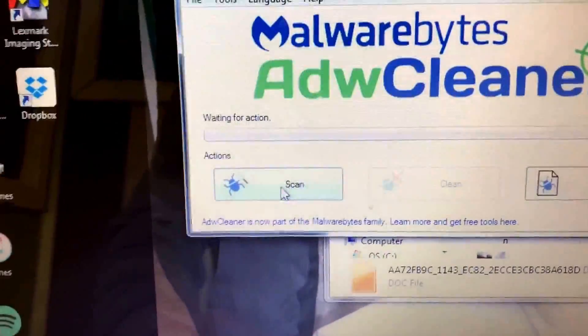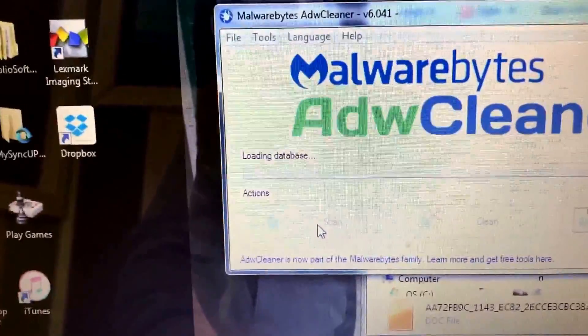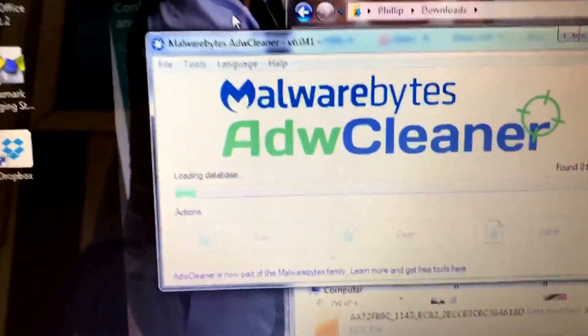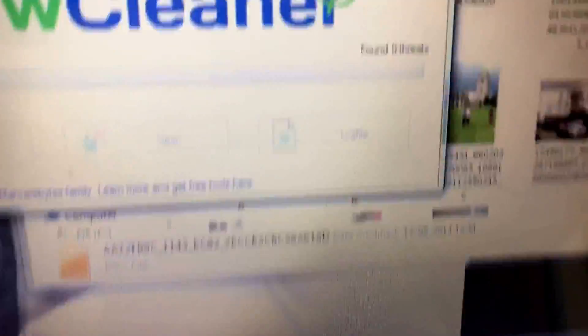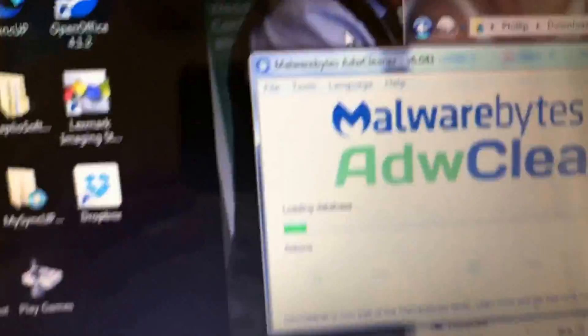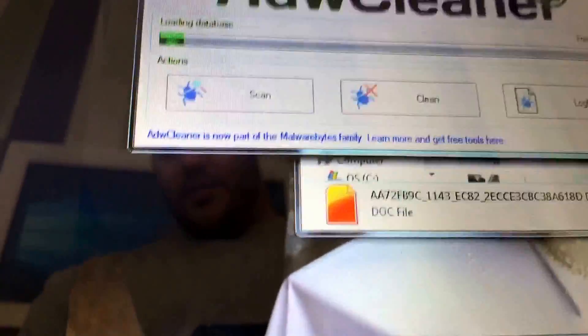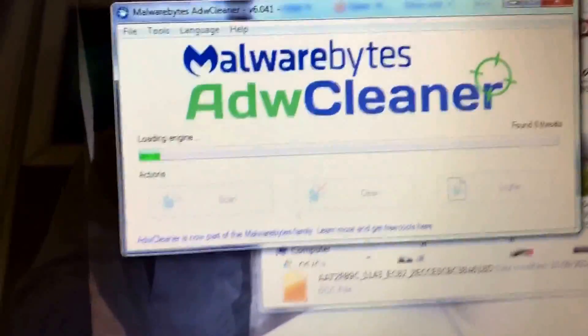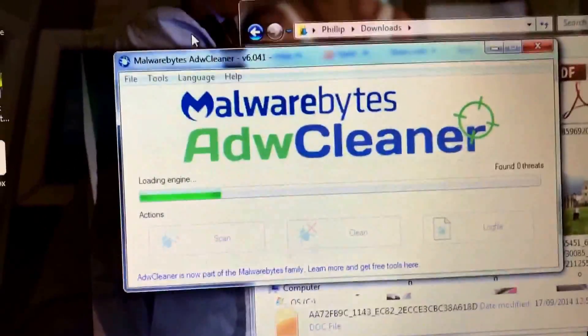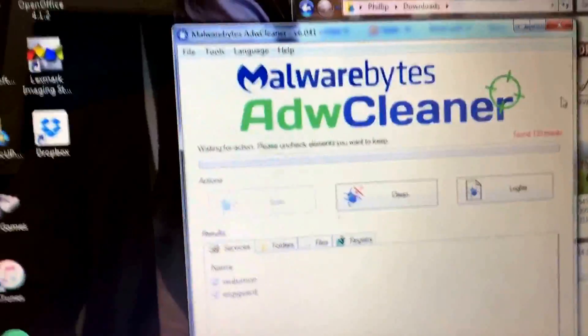From there, all we do is click Scan. That'll take a few seconds. It's found no files at the moment — let's have a look at this. I'll resume the video once the scan's finished.